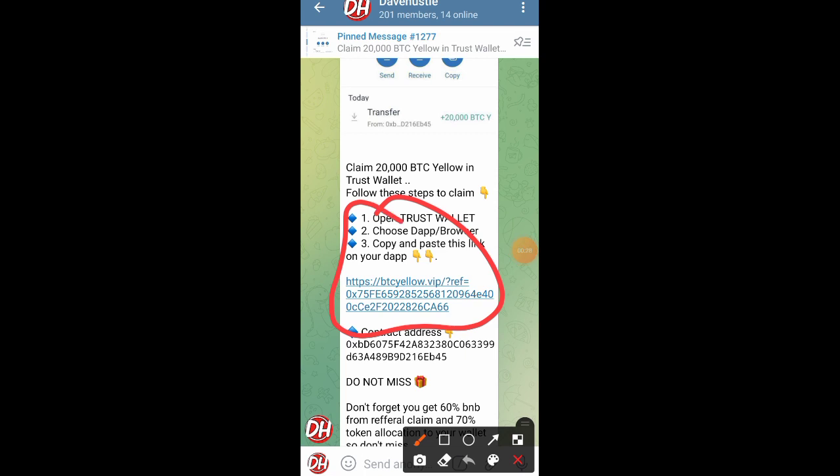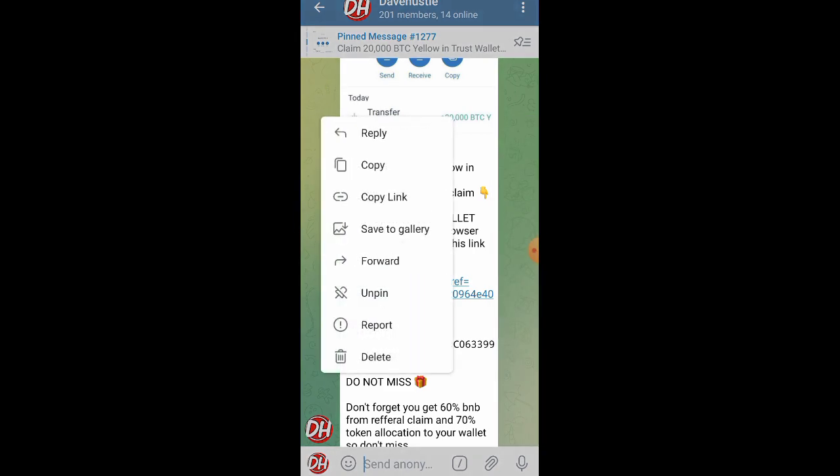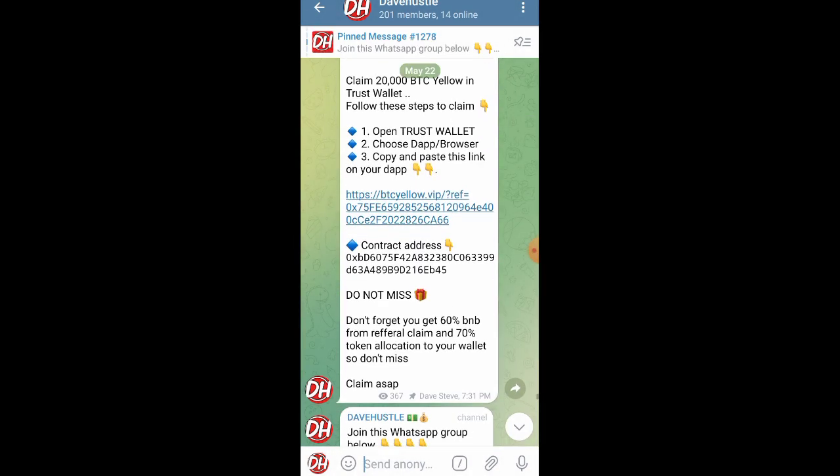Last time I didn't show you guys exactly how to refer people in most of these tokens and what the benefits are. So I'm also going to be showing you the benefits of what you are going to be getting as soon as people claim the token using your particular referral link. Those are the main things I'll be explaining in this video.